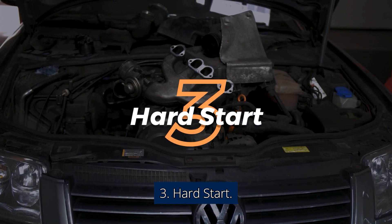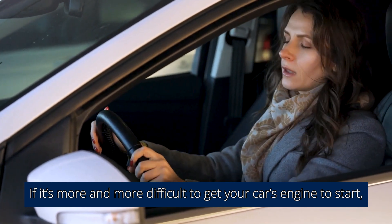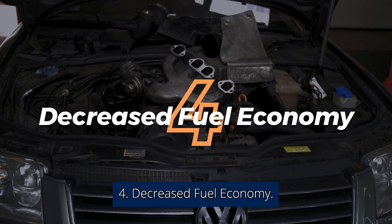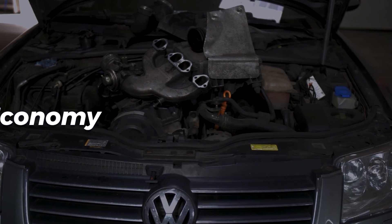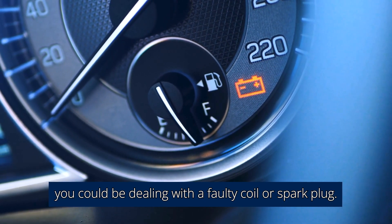3. Hard Start. If it's more and more difficult to get your car's engine to start, this could be the sign of a coil or spark plug failing. 4. Decreased Fuel Economy. If you're fueling up more often than usual, you could be dealing with a faulty coil or spark plug.